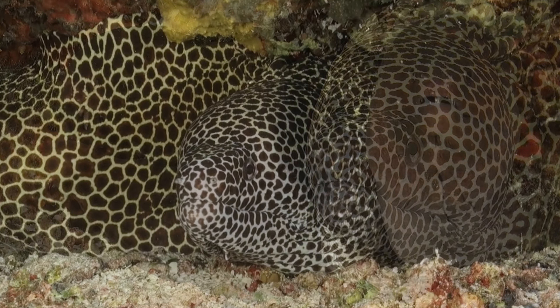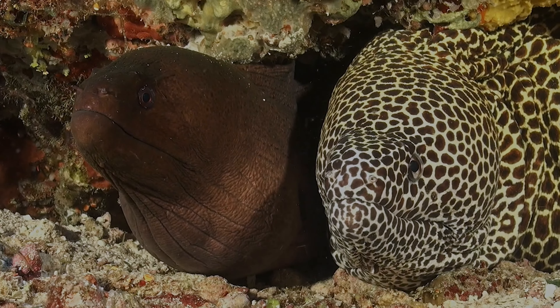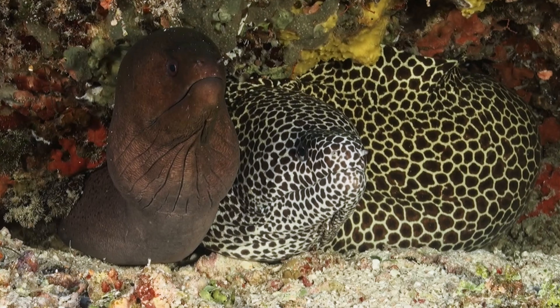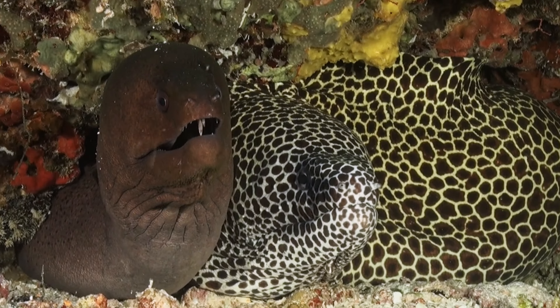First, we find the enigmatic honeycomb moray, often referred to as the laced moray. This elusive species with its exquisite appearance is a true jewel of the underwater world. Its lacy, honeycomb-like pattern sets it apart as a visual masterpiece — a testament to the artistry of nature beneath the waves. In our case, it shares its home with the giant moray eel.